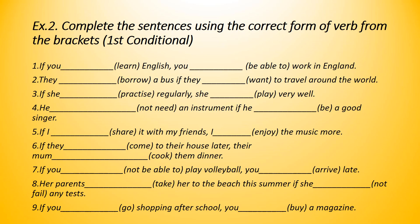In this second exercise, we'll complete the sentences using the correct form of the verb in brackets. Here I am speaking about possible actions that can happen in the present or in the future, so I use the first conditional — if plus present simple and the other part will plus infinitive. Number one: if you learn English, you will be able to work in England.